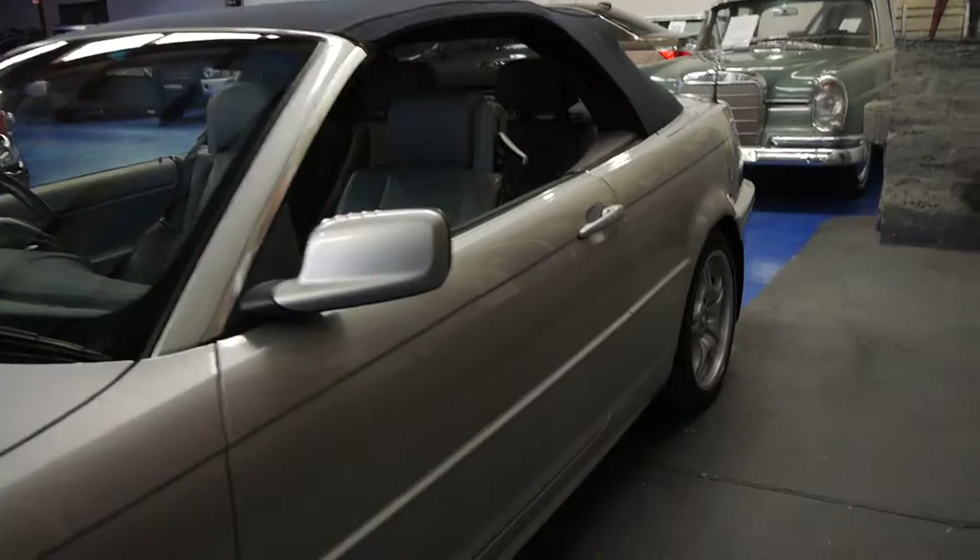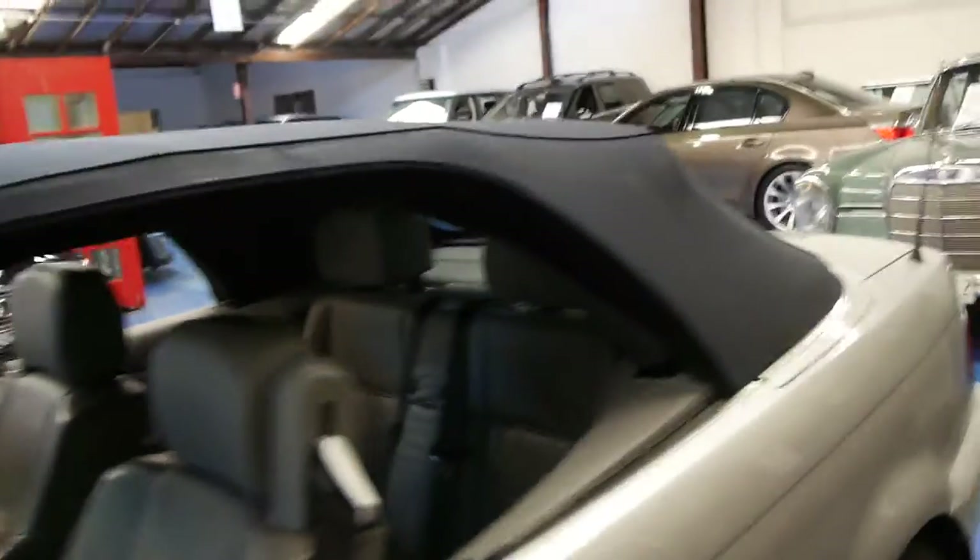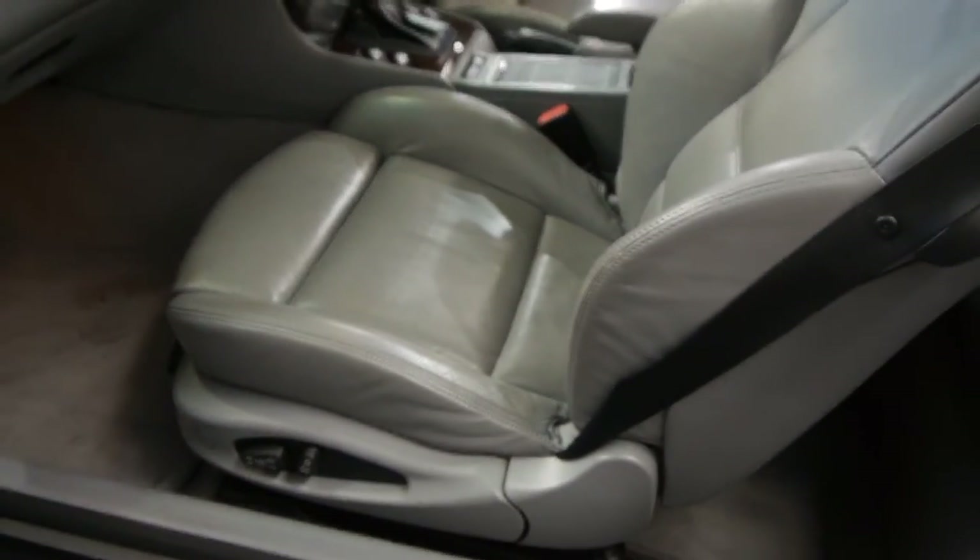It's only travelled just over 100,000 kilometres, silver with that gorgeous light grey interior and what about the navy blue soft top? It is lovely. It's electronically operated and it's in excellent condition, as is the rest of this car.